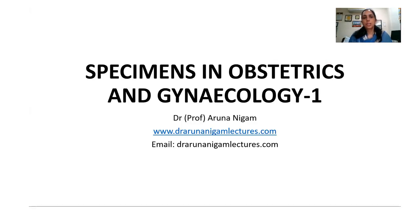Hello everyone. In this lecture, I am going to tell you regarding the specimens in obstetrics and gynecology. This first lecture will be on the OPS specimen, and I will be talking on the most commonly shown specimen during your table vivas.